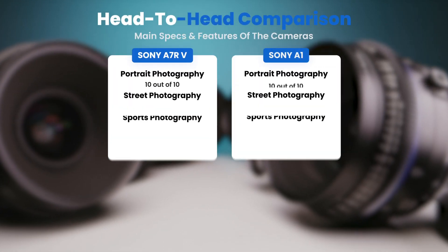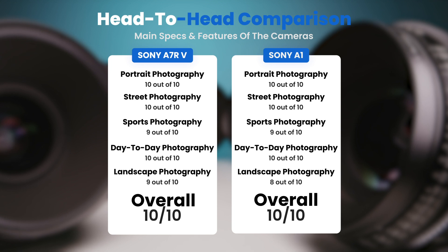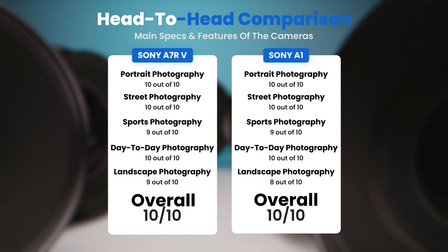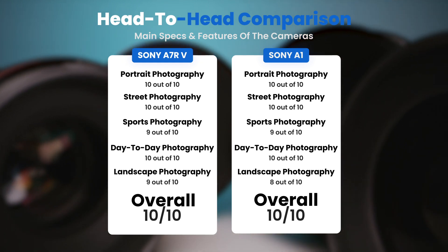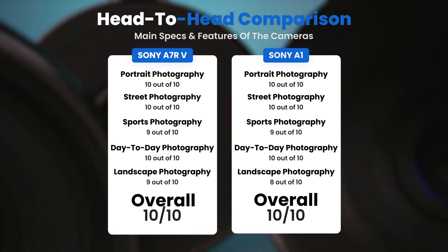To conclude, here are our overall ratings for both of these cameras. Sony A7R V: we will give it an overall rating of 10 out of 10. Sony A1: we will give it an overall rating of 10 out of 10.